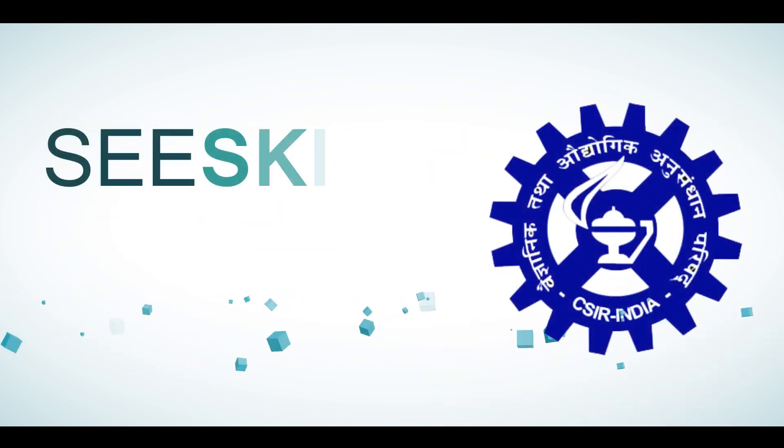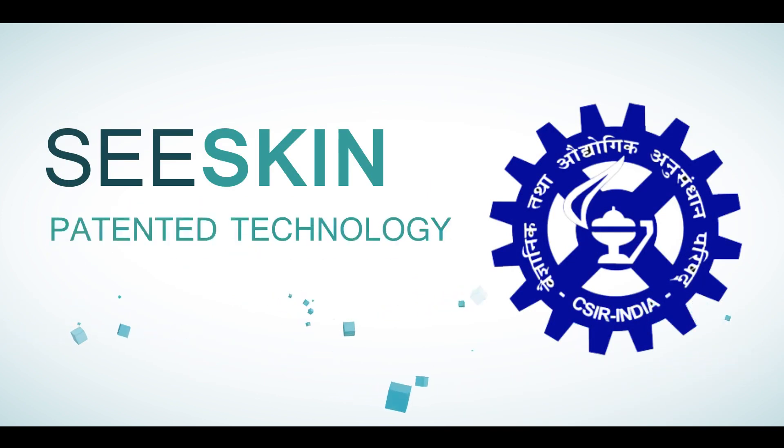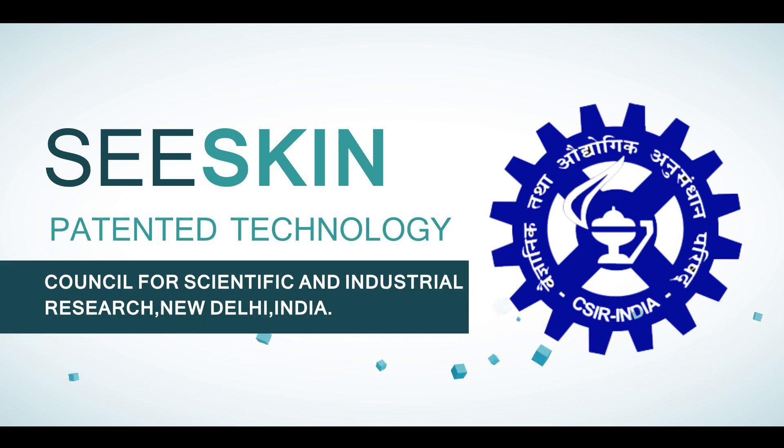C-Skin is a patented technology from a team of elite scientists from the Council of Scientific and Industrial Research and eminent surgeons with more than five decades of experience working with collagen.